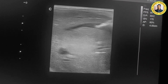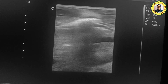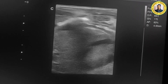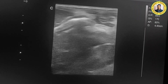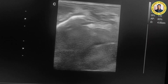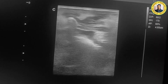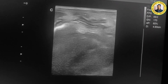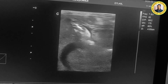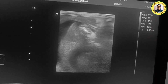Going below the quadrate lobe, you can see the shadow of the kidney. Normally with the linear transducer the corticomedullary differentiation should be very good, but in this case there is no proper corticomedullary differentiation — only the shadow of the kidney is visible. The peritoneal fluid is clearly visible here as anechoic fluid.